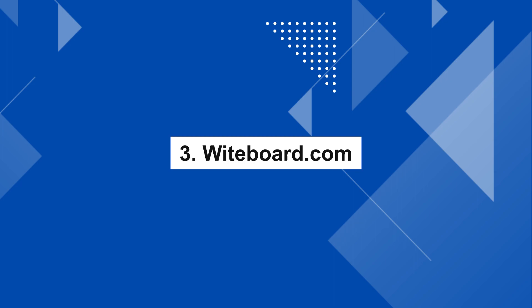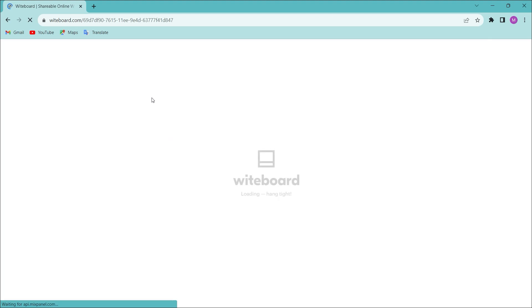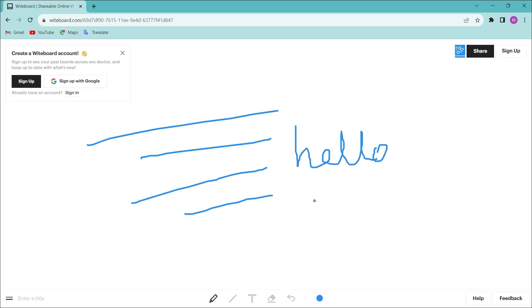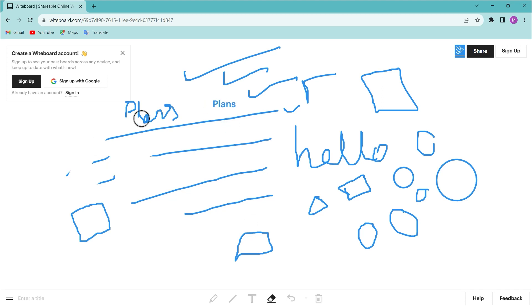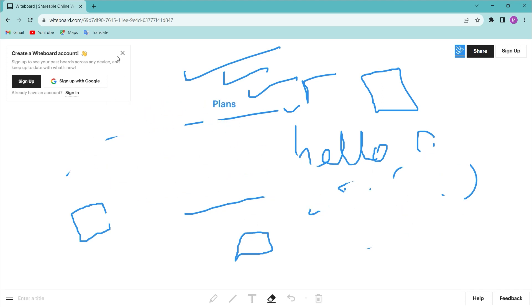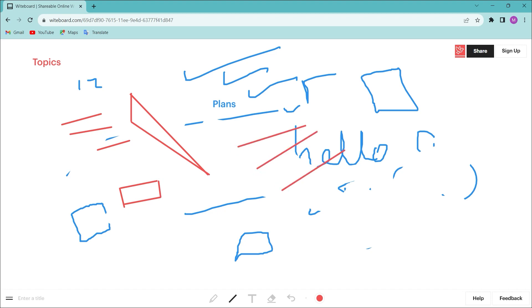Number 3: Whiteboard.com. Whether you are a working professional, a student, a composer, or anyone else, you can use this tool during meetings. When you open the website, you get a white page to draw on. At the bottom, you'll find tools like a pencil and eraser, which you can use to write or explain ideas visually.